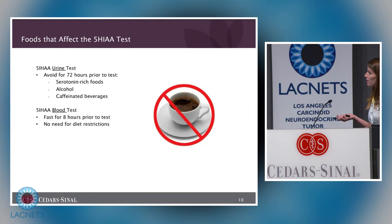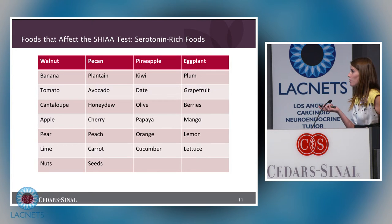As touched on by Dr. Fan, there are certain foods you need to avoid if you are taking the 5-HIAA urine test. You would need to avoid these foods for 72 hours prior to the test — these are serotonin-rich foods, alcohol, and caffeinated beverages such as coffee, tea, and Coca-Cola. That list is also included in the handout. If you're taking the blood test, you don't need dietary restrictions — you just need to fast for 8 hours prior to the test.